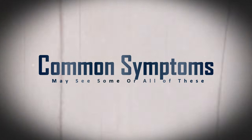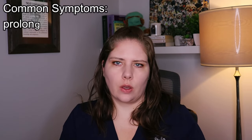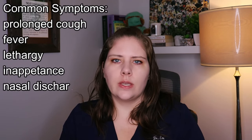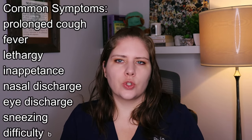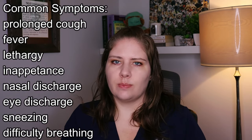Most cases start out by looking a lot like what we tend to colloquially call kennel cough. Most dogs will start by having a cough. They may also have a fever, lethargy, lack of appetite, nasal discharge, ocular discharge, sneezing, and difficulty breathing.